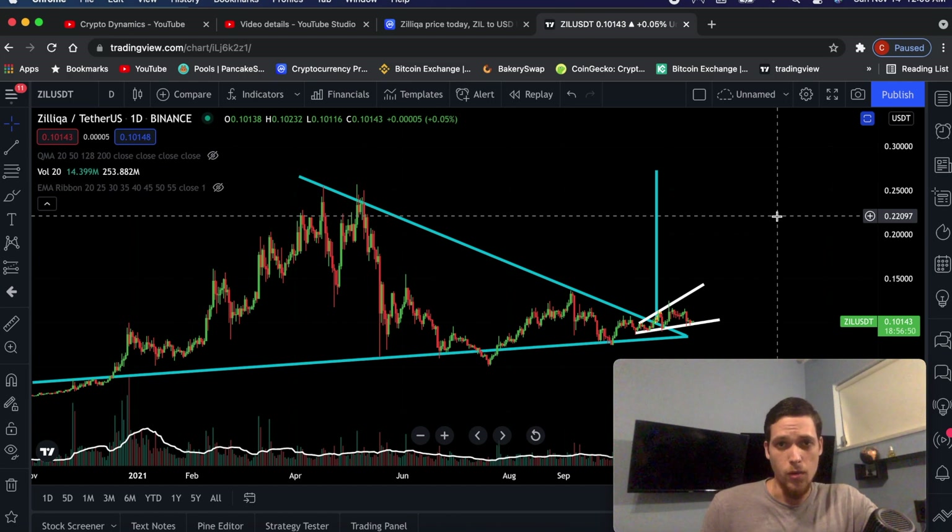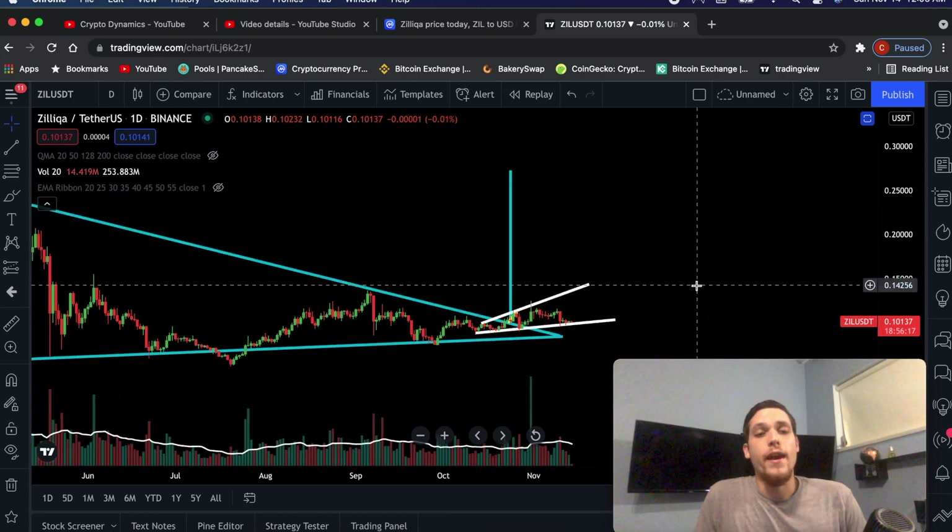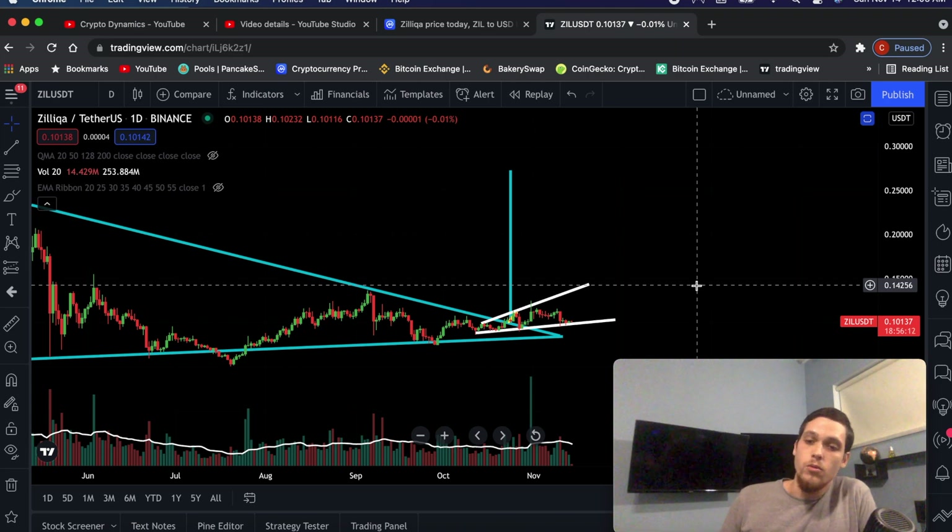Welcome back to CryptoDynamics, the smallest cryptocurrency channel in all the interwebs. Today, we're going to talk about Silica. The reason why I keep talking about this specific coin is because this is going to do a 10x, more likely than not.